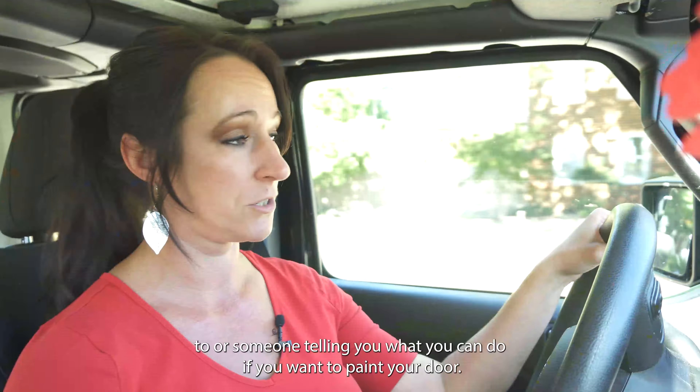So if you're looking here, you need to be able to pull the trigger fast. If you find a house that you like in this community, move quickly because they go really, really fast. People hold onto their homes here because they love it here so much.